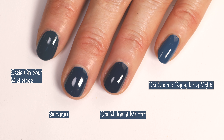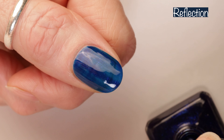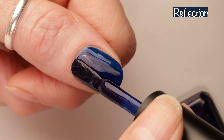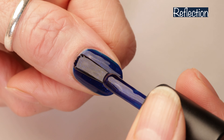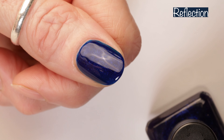Next up we have Reflection, another absolutely gorgeous blue. Reflection is described as a navy blue shimmer. It's an easy two-coater and it's so shiny. Both of these blues are so shiny without a top coat — they're just perfection. The shimmer in this one is super subtle, but subtle enough to where you see it and notice that little something something, and it's perfection.